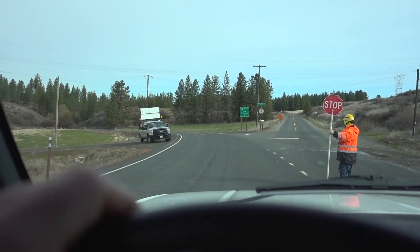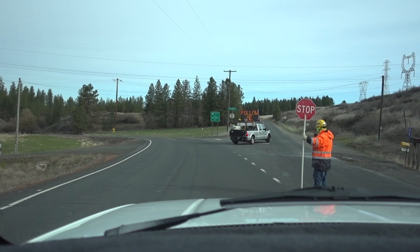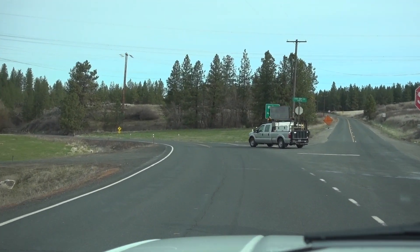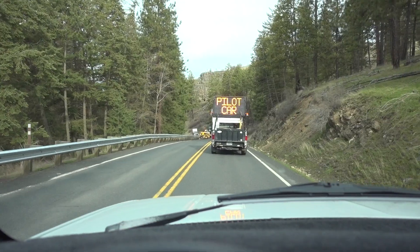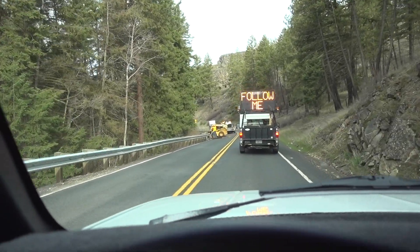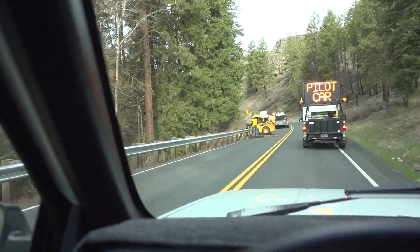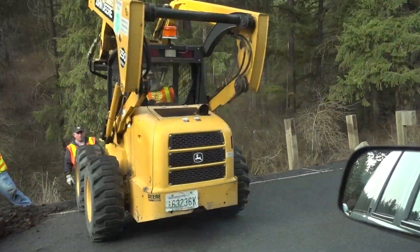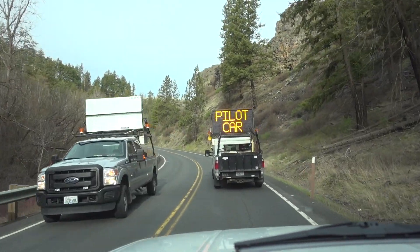Looks like we got a pilot car that I gotta follow here. Looks like we're coming up on something — maybe they're replacing guardrail? Yeah, that's what they're doing. Sure is beautiful up here, though.